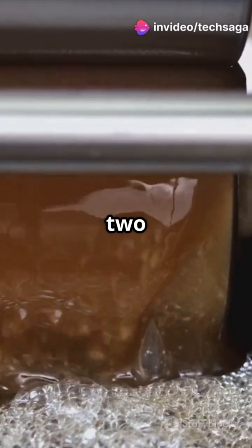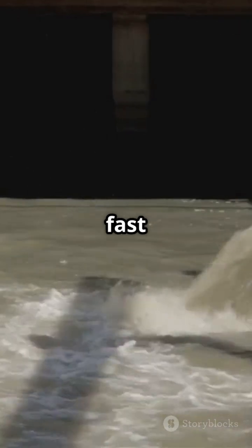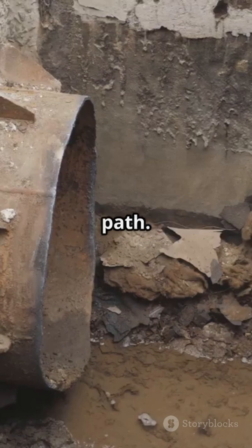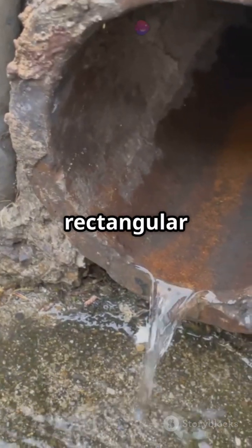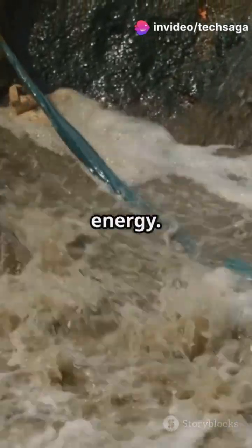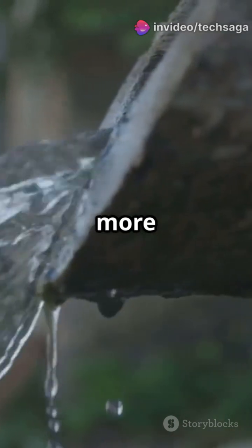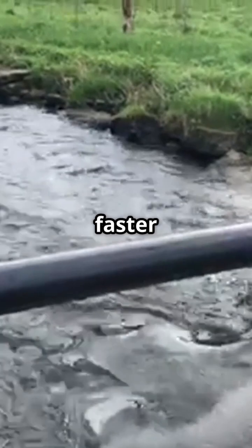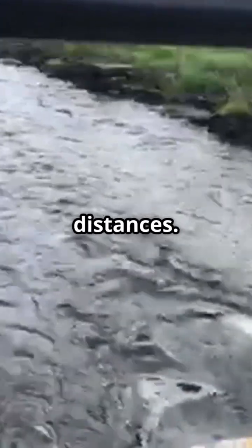Reason number two: flow. Water loves smooth, fast movement. A round pipe lets water flow in a clean, uninterrupted path. With a square or rectangular pipe, water hits the corners, slows down, creates turbulence, and wastes energy. More friction equals more effort equals higher costs. Circular pipes make water flow faster and more efficiently, especially when pumping across long distances.